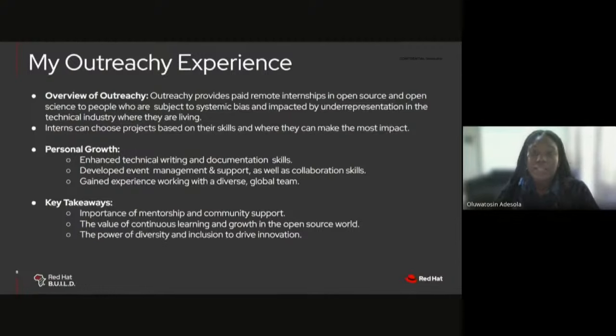The impact of my work includes significant improvement in user onboarding of the PreTalks platform and an improved process in the call for proposals related to the FLoCk program. There's also been enhanced accessibility and quality of Fedora documentation, and I've helped promote diversity and inclusion within the Fedora community. Outreachy provides paid remote internships in open science and open source to people who face systemic bias in the technical industry, and interns choose projects where they can make the most impact.